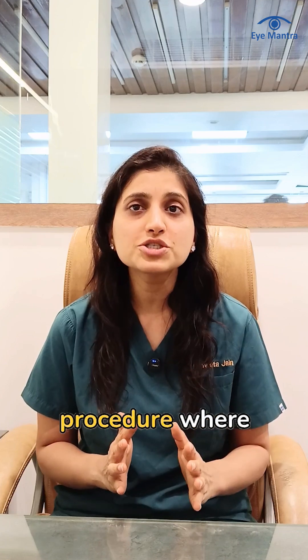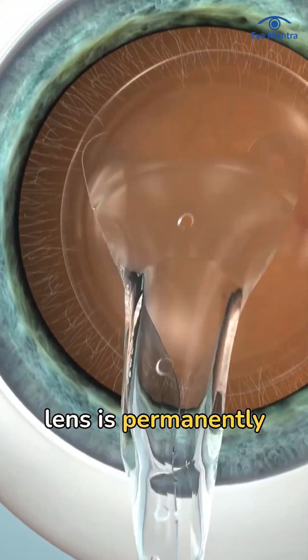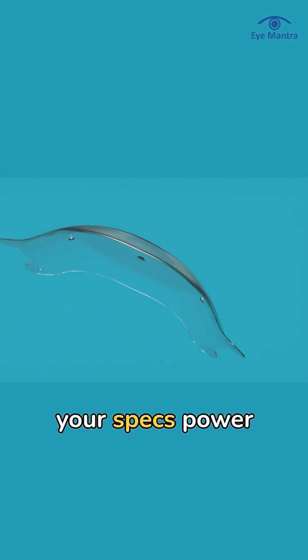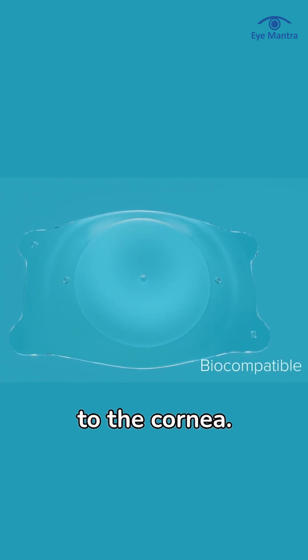ICL is a unique procedure where the cornea is not altered in any way. Instead, a special lens is permanently implanted inside the eye. This lens contains your spectacle power, which removes the need for glasses without making any permanent change to the cornea.